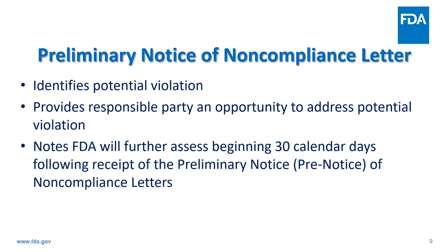If FDA is aware that a submission has been made but the results are not yet posted, we provide time for the RIP to work with NIH during the quality control review process to update results submissions before reviewing the case further. Remember, the goal of our pre-notice letters is to encourage voluntary compliance, so we do give time to the RIPs to work with NIH once they submit results and it's going through the quality control process review.